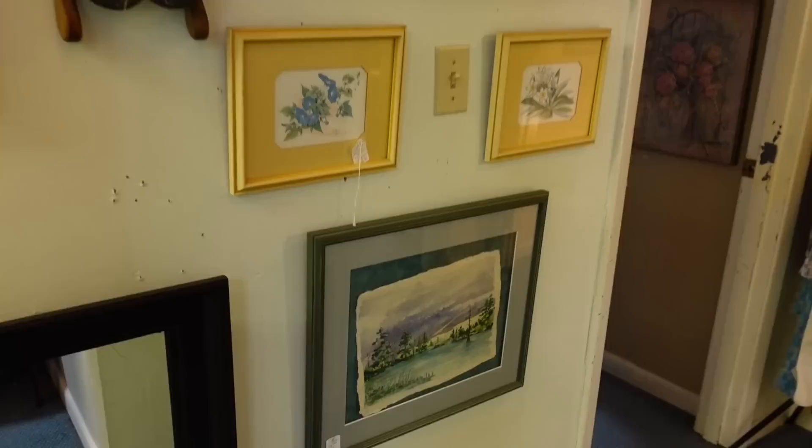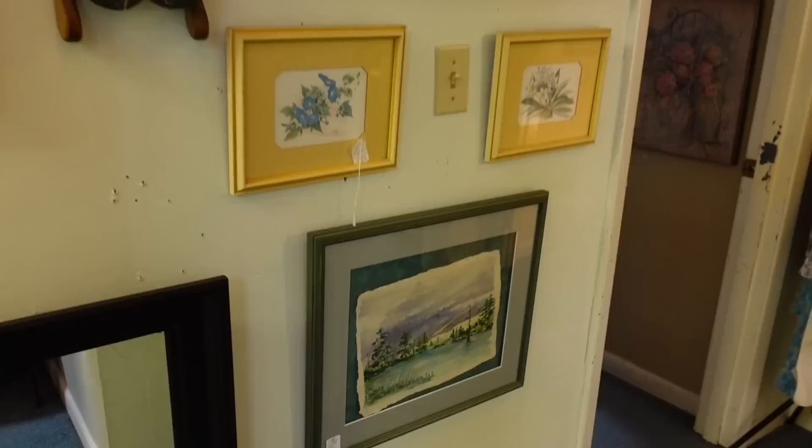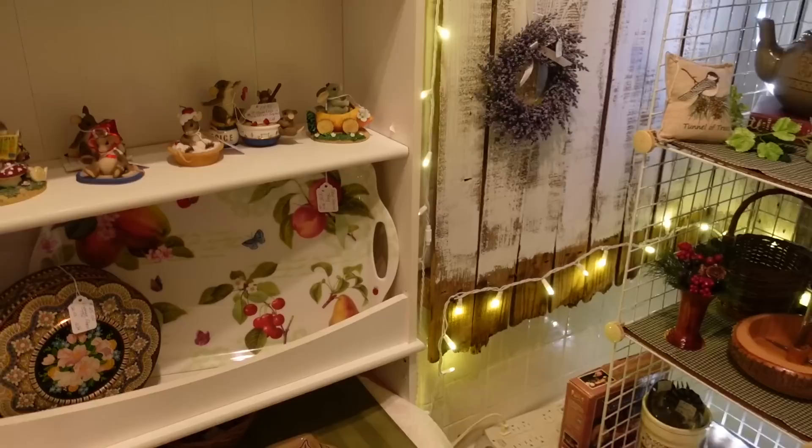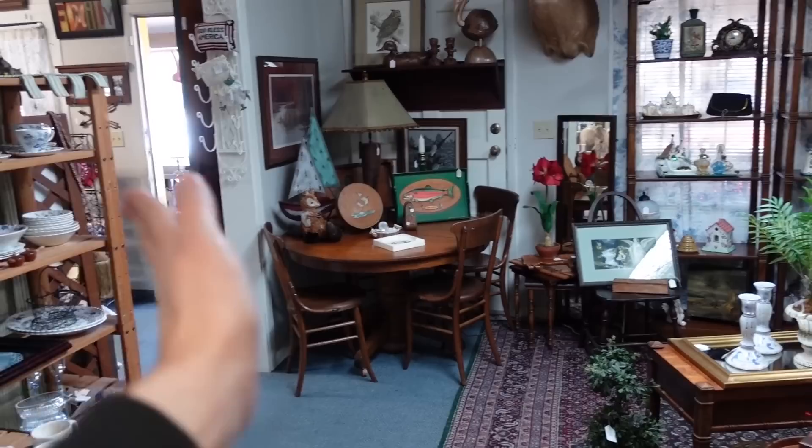We'll go back into these rooms. I like this watercolor — it's painted on like handmade paper, it's 28 from 1990. There is a little booth straight back here with mice, they're adorable. We're going to head back up towards the front and then there's a whole other wing we can check out right around the corner.